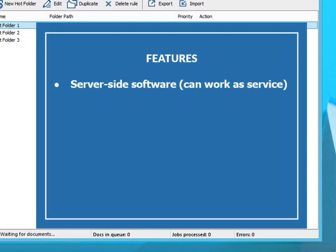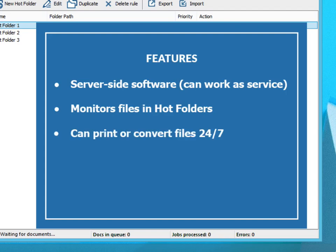Server-side software. Can work as a Windows service. Monitors files in hot folders. Can work 24/7 to convert or print incoming files. Can convert to PDF or image formats.